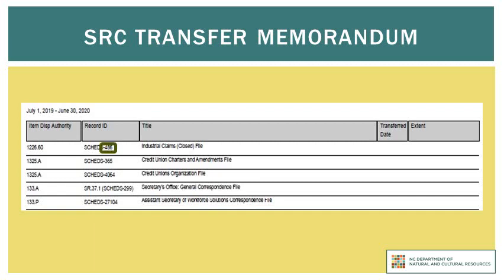For instance, if I needed to request access to an industrial claims file, I would fill in 486 on the records retrieval form. These item numbers are unique identifiers, which is why we must know this information in order to be able to locate your transfer. If you do not know the name of your agency's CRO, later in this tutorial I will show you where to find it on our website.